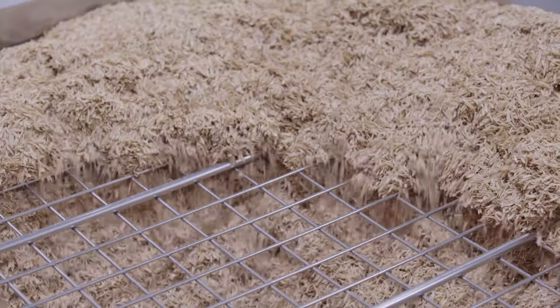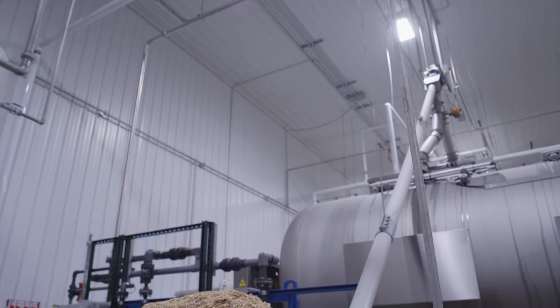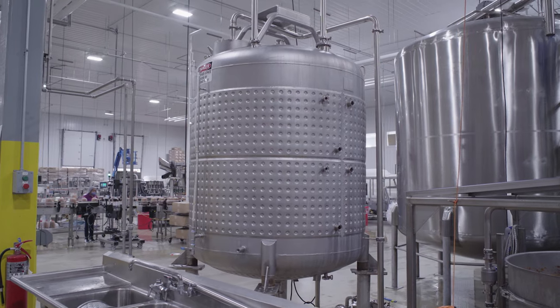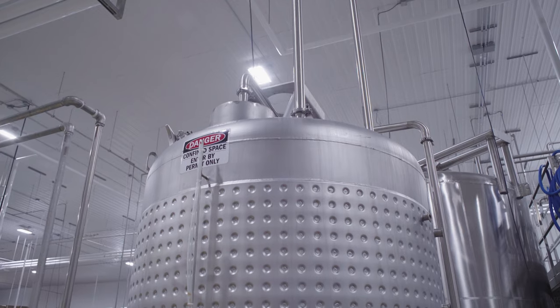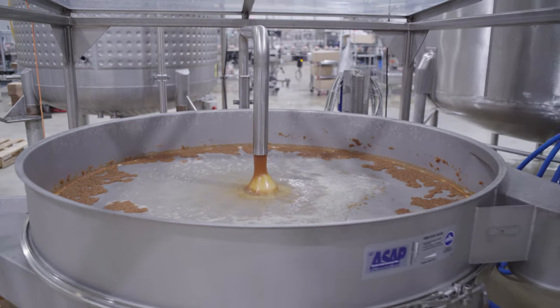Rice hulls are added to the press with a hopper as a pressing aid to help separate and remove every drop of juice. The juice is then piped to the next holding tank to be run through a filtering screen for any remaining solids.